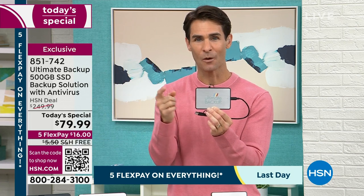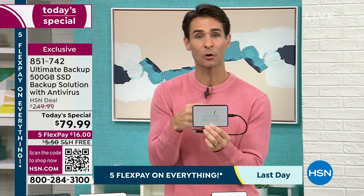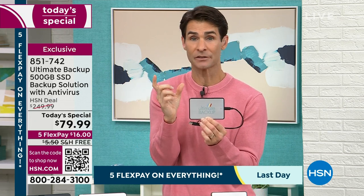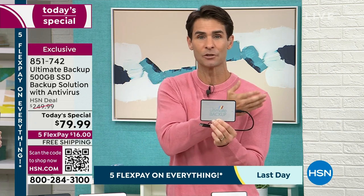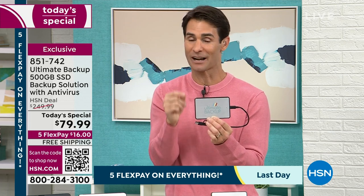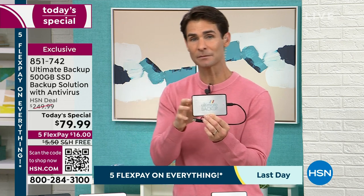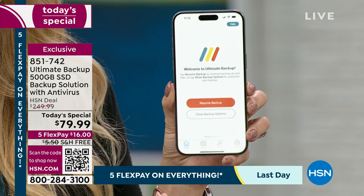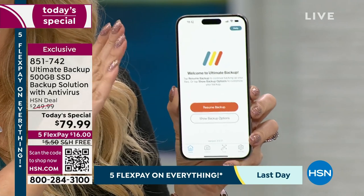We're talking about saving those precious moments, saving those photos — maybe the only copy you have of your dad from years ago when he was younger. Not only will it save those photos, but this is something I want to show you that I think is really special. Lori's going to show you how the Ultimate Backup will improve those photos — restore your old photos, improve them, colorize them if you want to.